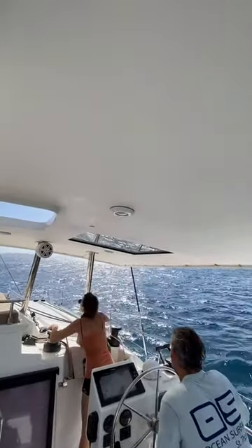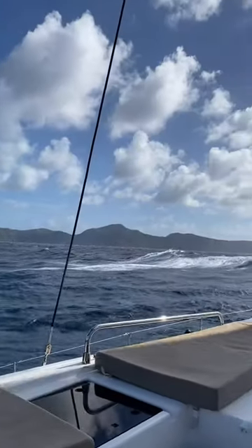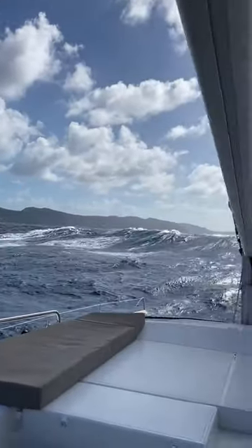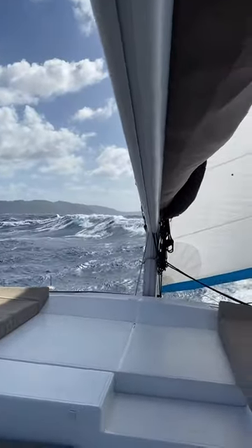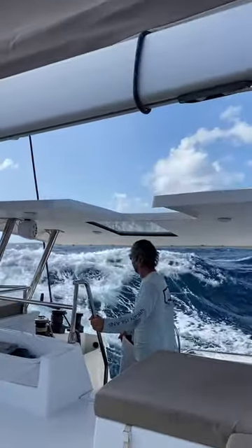The winds are strong, so we only need to put out the Genoa for the short one-hour sail. The swells were pretty big today, which was kind of fun, but I also definitely ran downstairs to put all the stuff on the counters on the floor, just in case we hit a big wave.